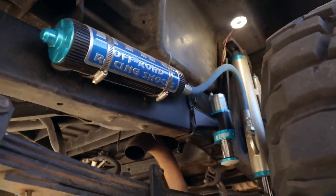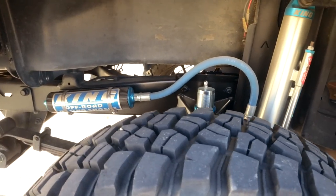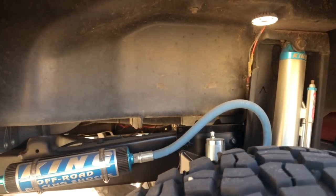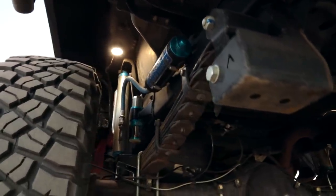In the back I've got a 12-inch King shock with triple bypass as well for the adjustability. I'm using the Archive Garage relocation kit as well as their hangers and shackles, and then I'm running a Deaver Expedition Stage 2 leaf pack.